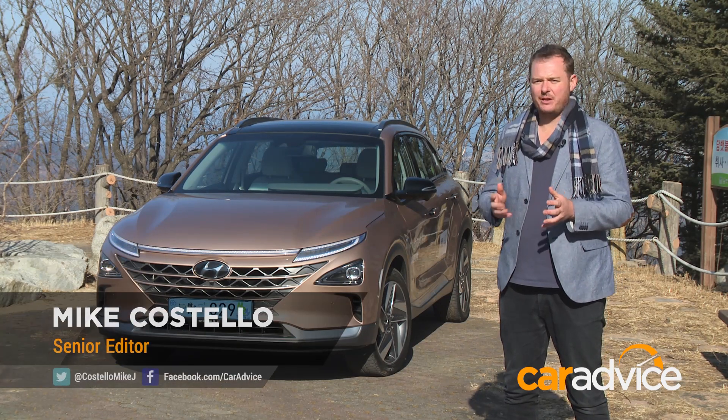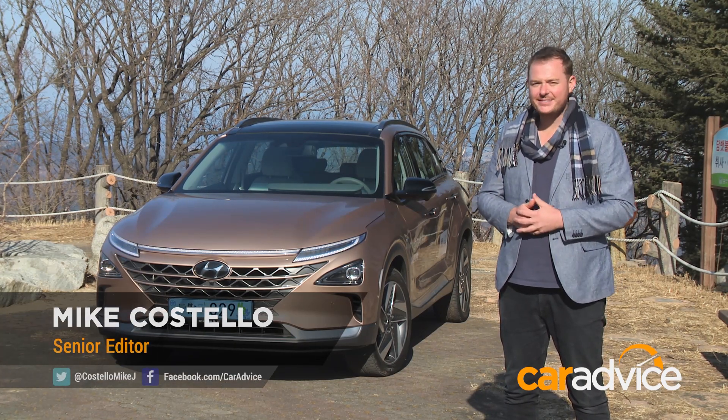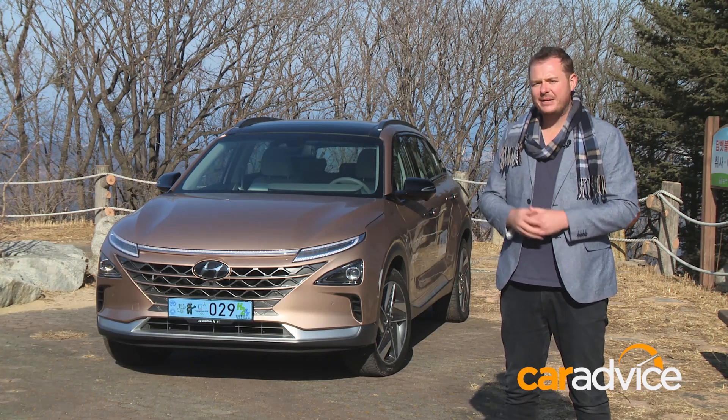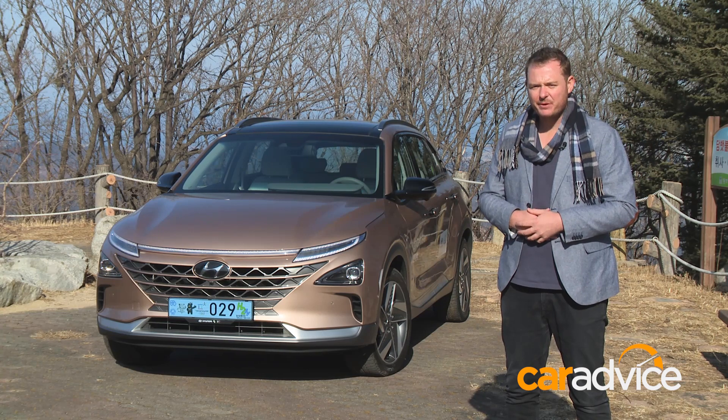Battery electric vehicles have dominated the spotlight, but there are more ways than that to make a zero emissions vehicle. This is the Hyundai Nexo, and it's the company's latest fuel cell vehicle powered by hydrogen.